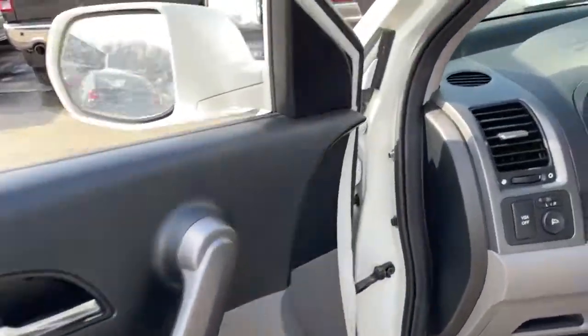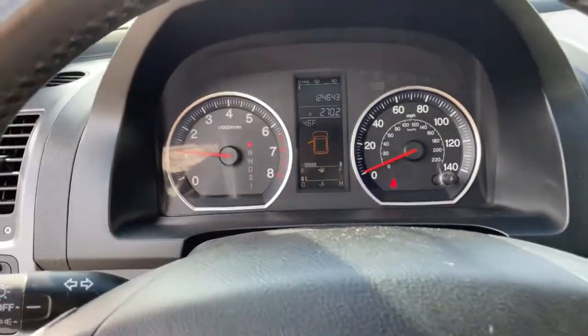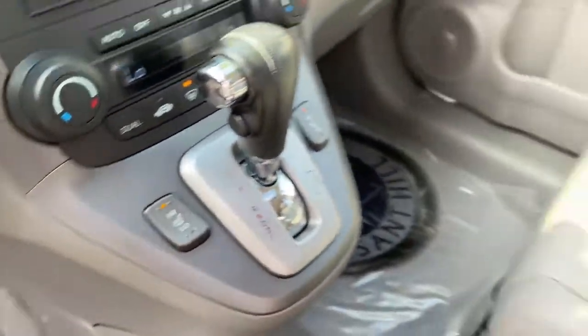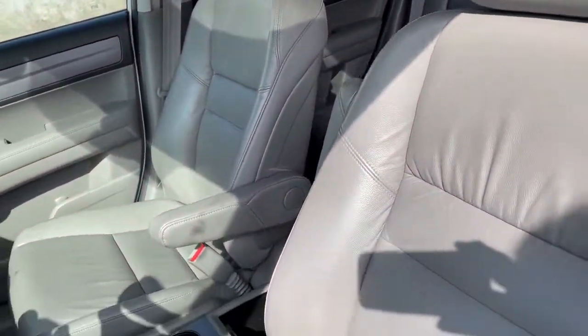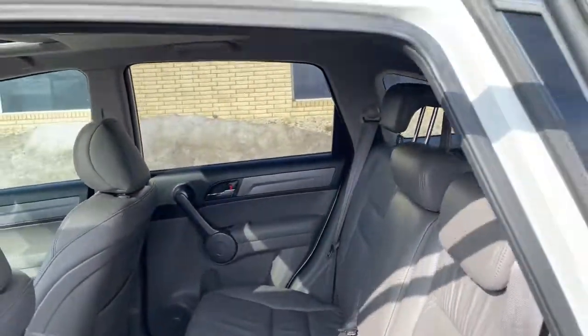Prepare to fall in love with this sleek, tech-savvy CR-V. Loaded with convenience features to make your life easier, all-weather capability, and premium styling, this small SUV is the perfect complement to your active lifestyle. The following are some of this vehicle's highlighted options.